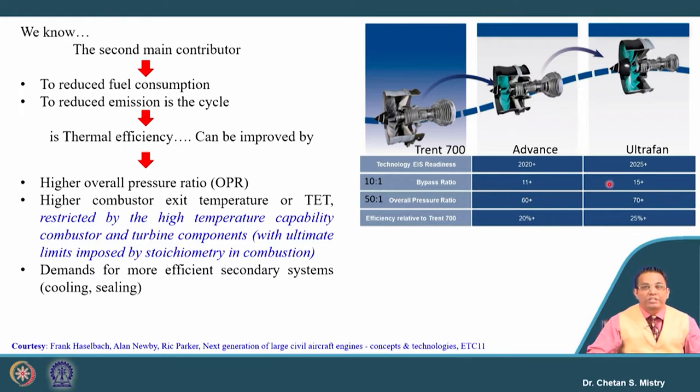There is another project — Ultra Fan — which has a bypass ratio in the range of 15 plus, an overall pressure ratio of 70 plus, and an expected fuel economy 20 percent higher compared to the Trent 700. The whole logic is to reduce fuel consumption and emissions. In other words, if we target thermal efficiency, this can be improved, and thermal efficiency is a function of overall pressure ratio and turbine entry temperature. That is why the focus is on higher overall pressure ratio and higher combustor exit temperature, which requires a special kind of cooling system.